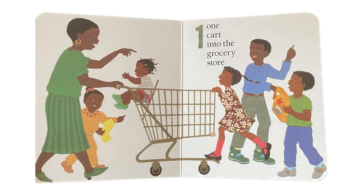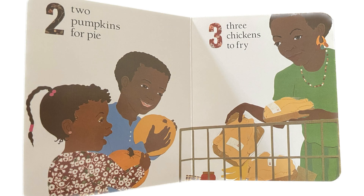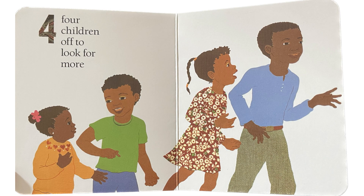One cart into the grocery store. Two pumpkins for pie. Three chickens to fry. Four children off to look for more.